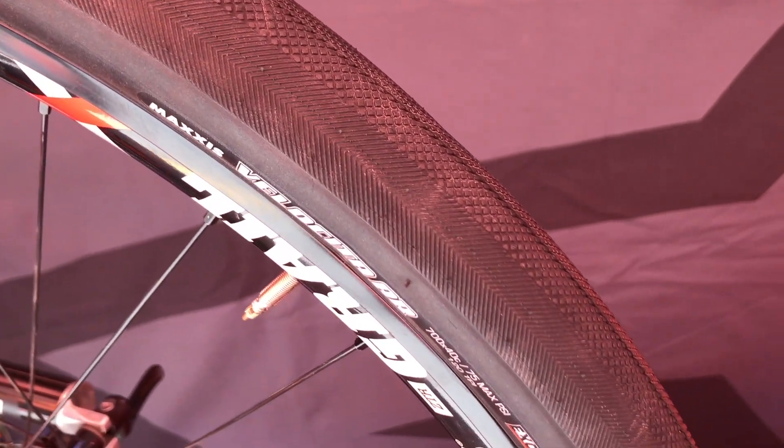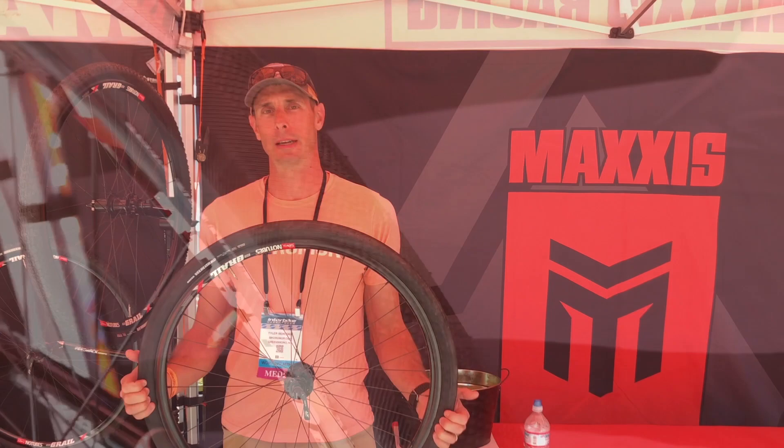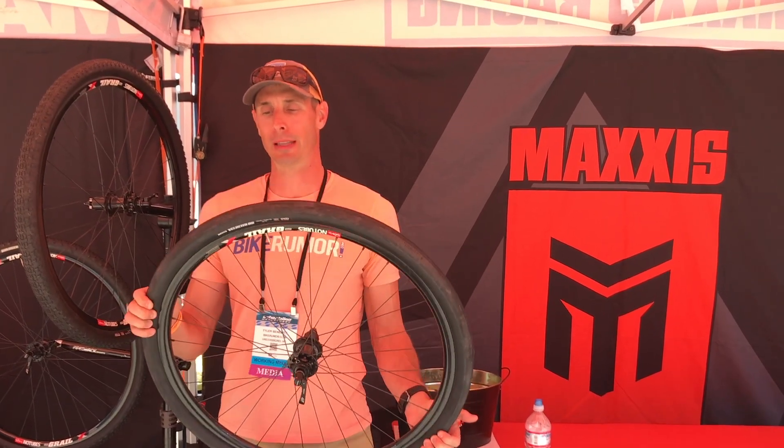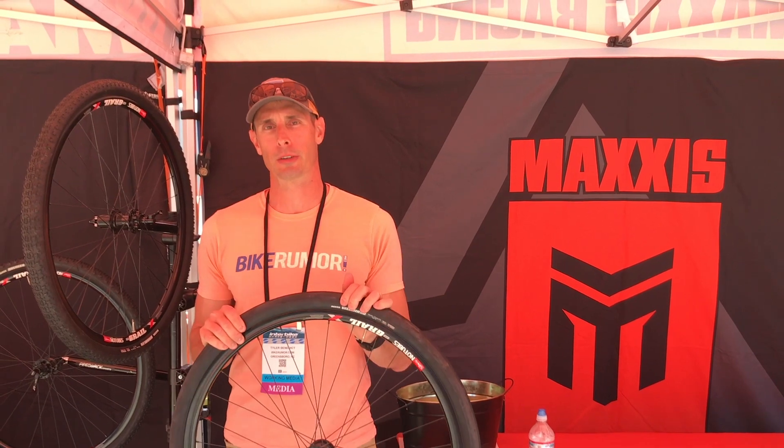It's not out yet. This is their answer to a lightweight all-road oversized tire. It's going to come first in just a 700x40, with a mix of a super minimalist file tread and a little bit of herringbone on the sides. They don't have a claimed weight or price yet, but it will be tubeless ready with no integrated puncture protection, keeping it super supple and lightweight.